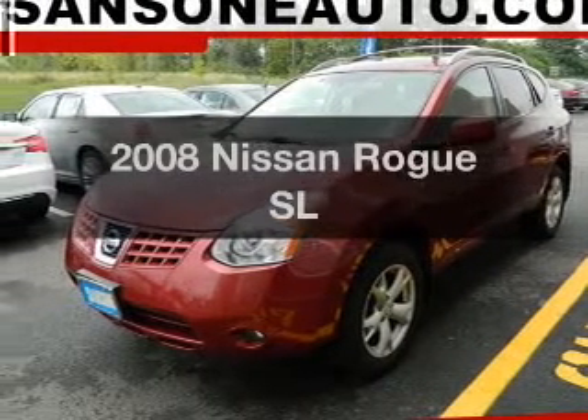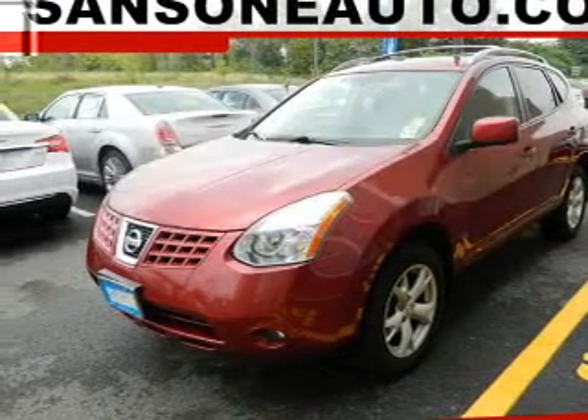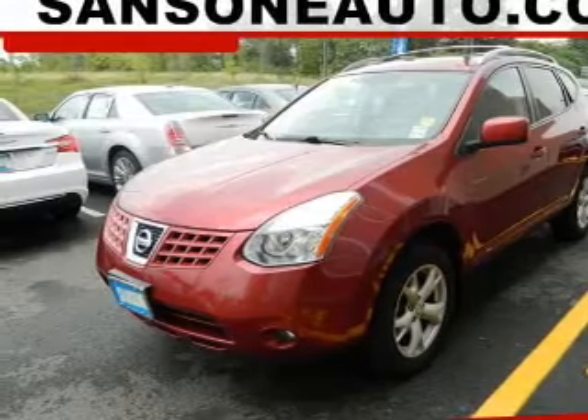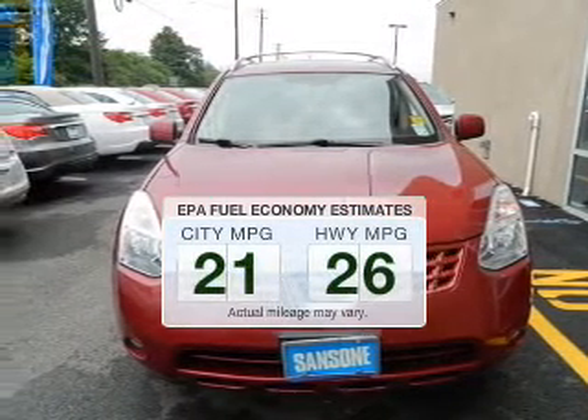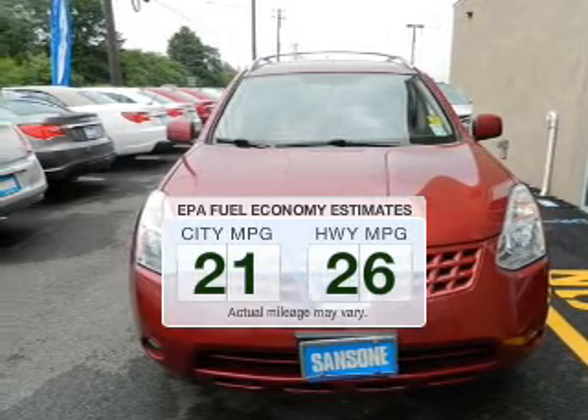Presenting the 2008 Nissan Rogue. If you're looking for an automobile with great attributes, look no further. Save your money and make fewer trips to the gas station when driving this fuel-efficient vehicle.